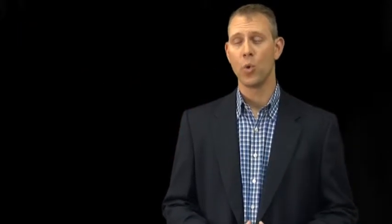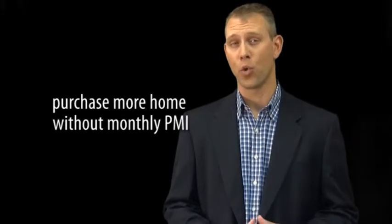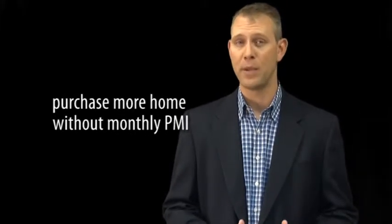With your VA loan, you won't pay monthly PMI, so you can purchase more home for your family without the additional monthly expense of PMI.